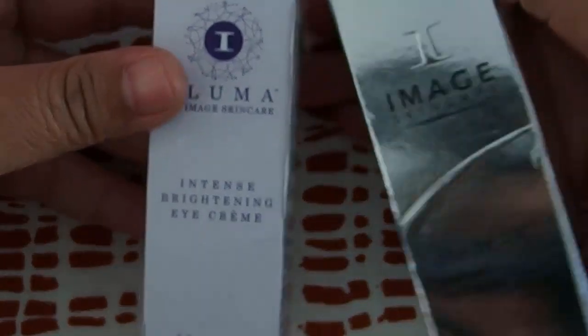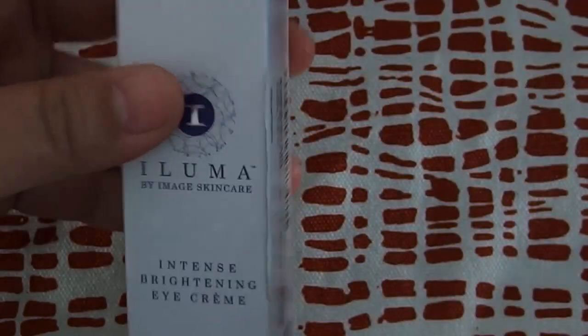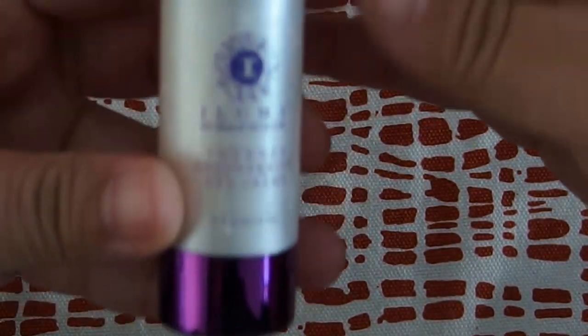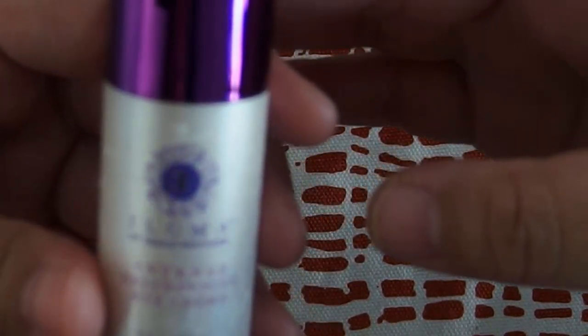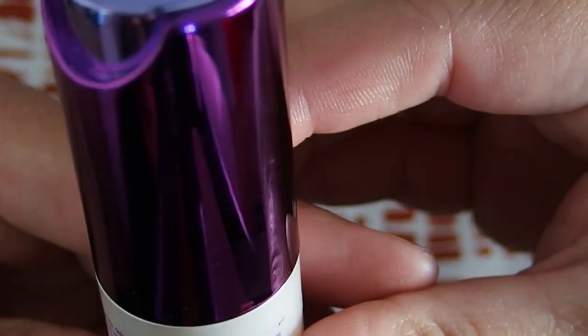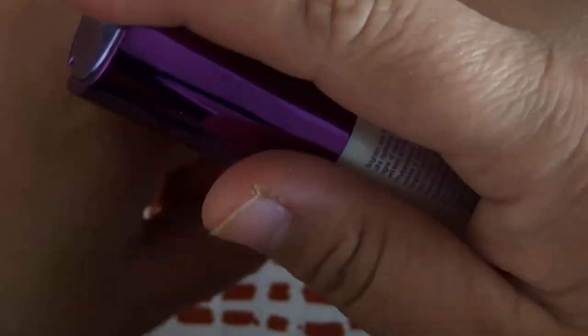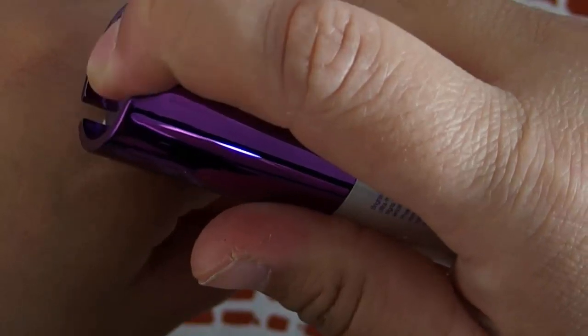And now we are going to move into these two different eye creams. So here we have the Intensive Brightening Eye Cream and the Max Stem Cell Eye Cream. This one already opened from shipping, so I'll just take this one out first. This is the Luma Intense Brightening Eye Cream, and it says it treats puffiness, dark circles, and wrinkles.